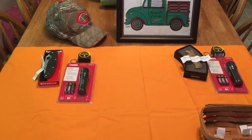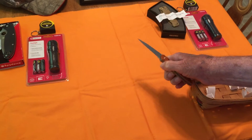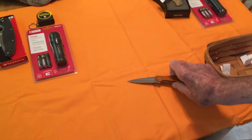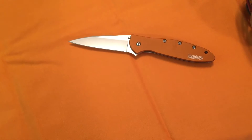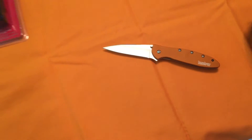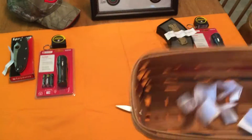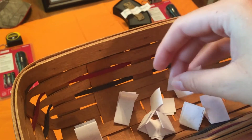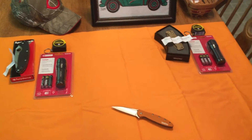Here's what I'm carrying today — it's a Kershaw Leek, pretty nice knife. I'm gonna give away another knife, go pick another one out of there. I thought for sure I would have more comments, but I'm gonna give away another one.